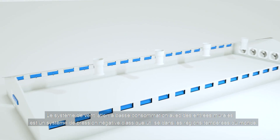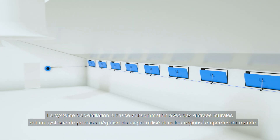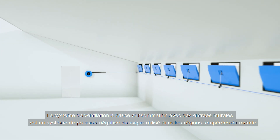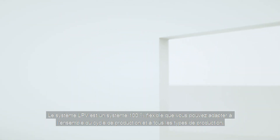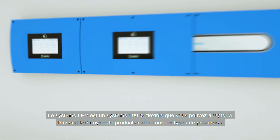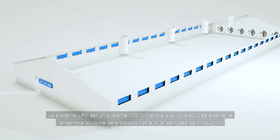The low-power ventilation system with wall inlets is a classic negative pressure system used in the temperate areas of the world. The so-called LPV system is a 100% flexible system which you can adapt to the entire production cycle and all types of production.